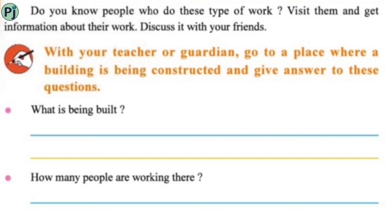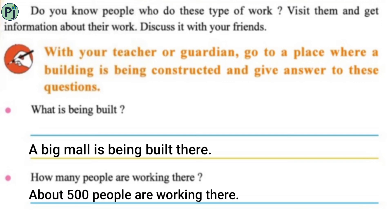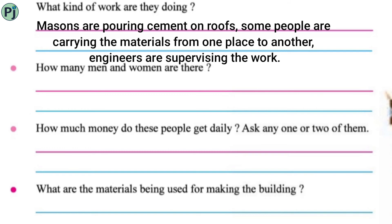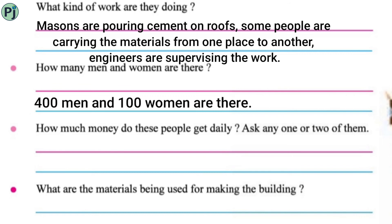What is being built there? A big mall is being built there. How many people are working there? About 500 people are working there. What kind of work are they doing? Masons are pouring cement on roofs, some people are carrying materials from one place to another, and engineers are supervising the work. How many men and women are there? 400 men and 100 women.